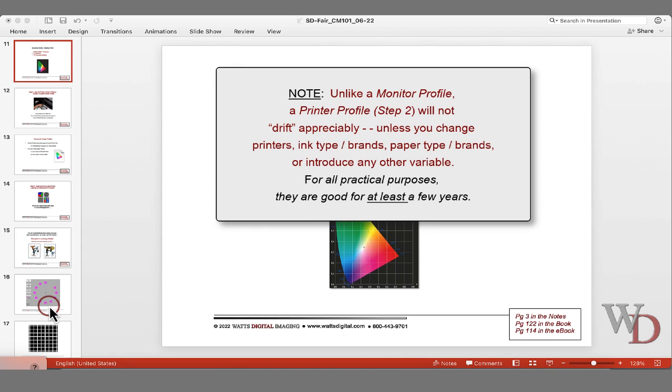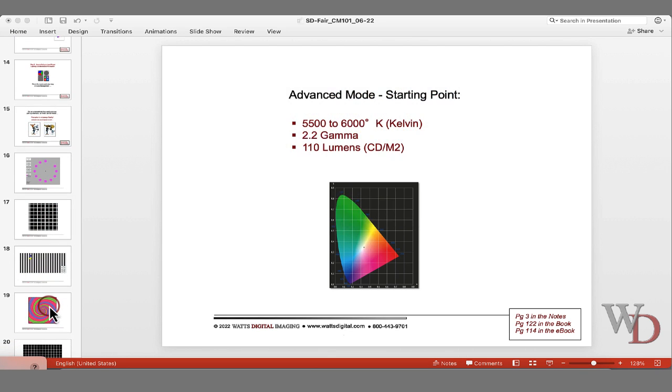By the way, if you have printer profiles — which we're going to talk about next — they'll last years, literally years, if you're not changing your ink, your paper, or any of those various variables. Let's go ahead and go to step two, page four.